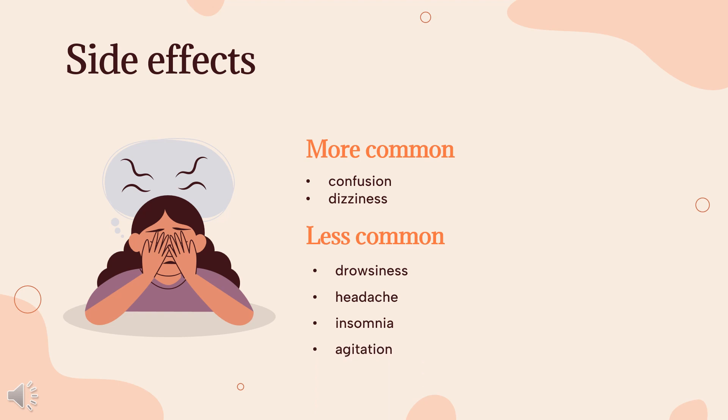Memantine is, in general, well-tolerated. Common adverse drug reactions, occurring in greater than or equal to 1% of people, include confusion, dizziness, drowsiness, headache, insomnia, agitation, and/or hallucinations. Less common adverse effects include vomiting, anxiety, hypertonia, cystitis, and increased libido. Memantine appears to be generally well-tolerated by children with autism spectrum disorder.